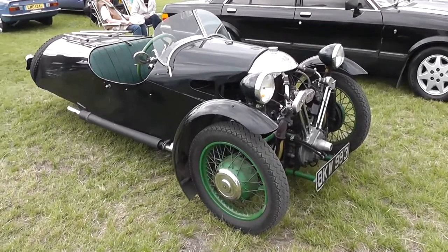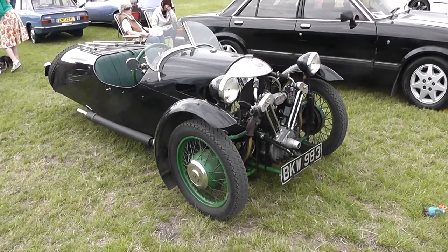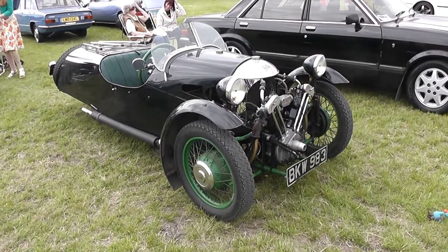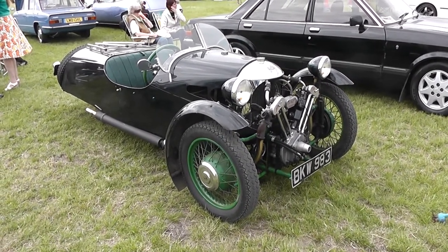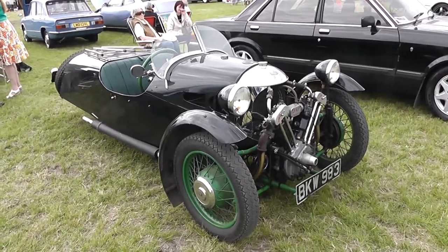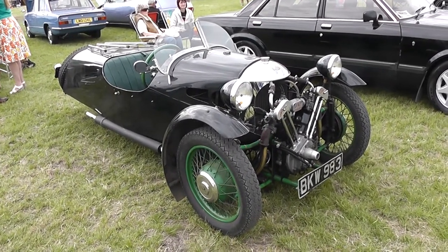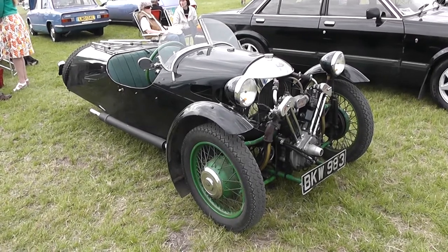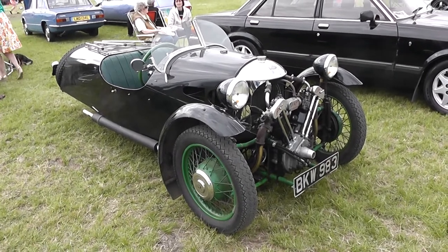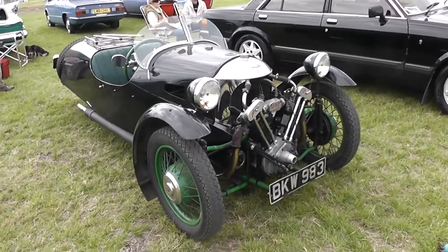Now these cars were aimed at people who perhaps had a motorcycle license, but could drive one of these on a motorcycle license, because it was under 800 weight — get it right in old money. They were fitted with reverse gear, but you had to disable reverse gear to be able to drive it on a bike license, so as soon as you passed your car test you could then re-enable reverse gear. But to be honest, as you can imagine, most people used the reverse gear even though they only had a bike license.